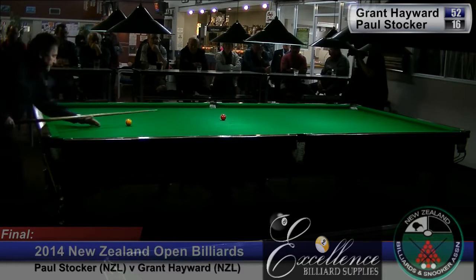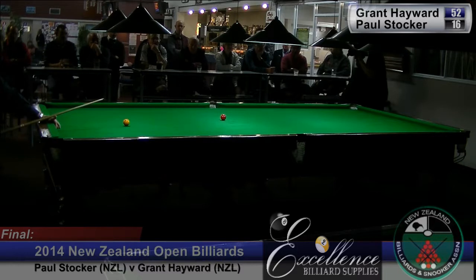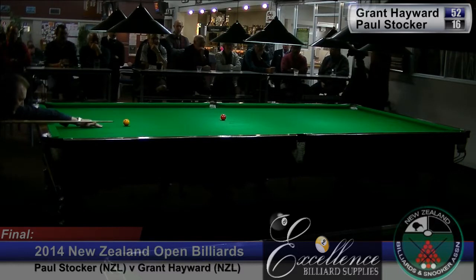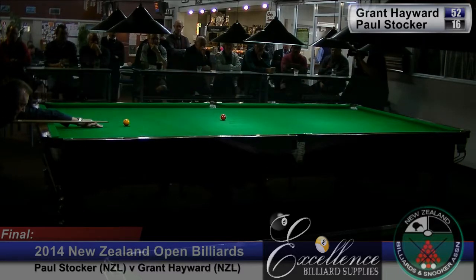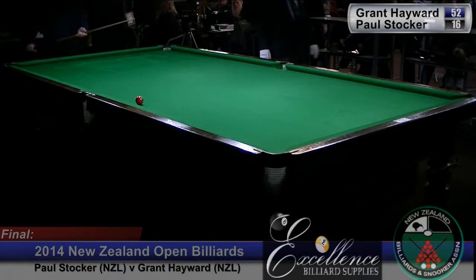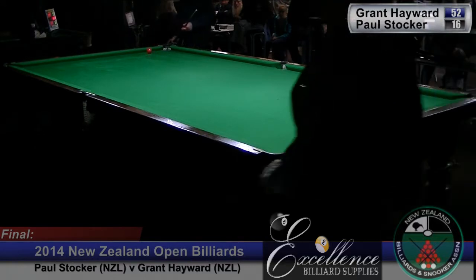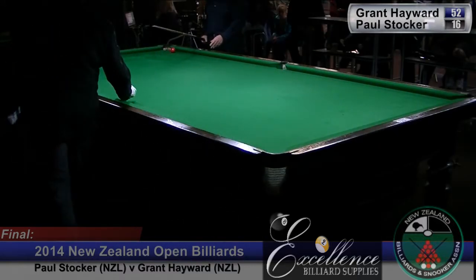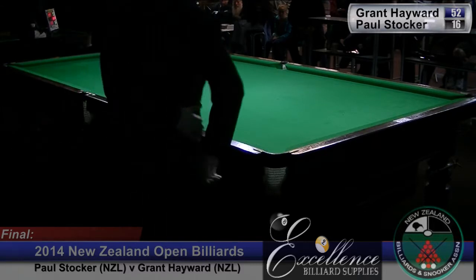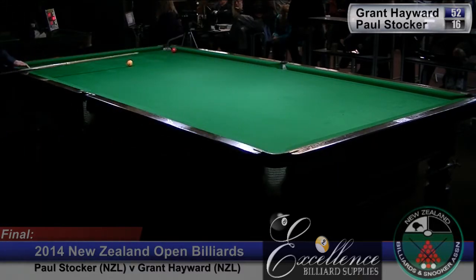We'll see him try and push the red into the safety of balk. It's come up a little short, forcing him to play an in-off into one of the top pockets, on the right hand side as we look at it. He'll run the ball off three cushions and try and bring it back over the middle pocket. He's overcooked that. But he's in ball, so now he just plays a safety miss — it's not a foul, it's just a miss.